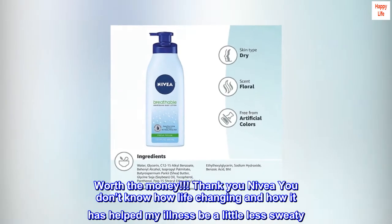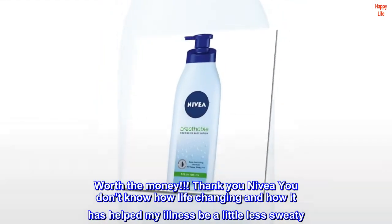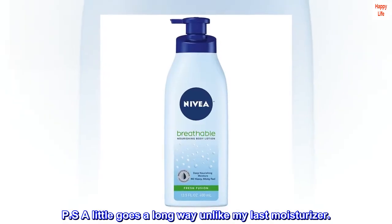Worth the money. Thank you Nivea, you don't know how life-changing this has been and how it has helped my illness be a little less sweaty. P.S. A little goes a long way, unlike my last moisturizer.